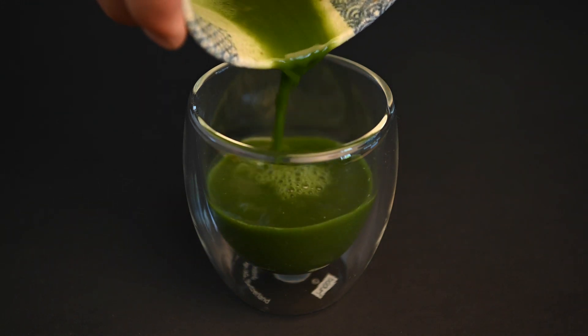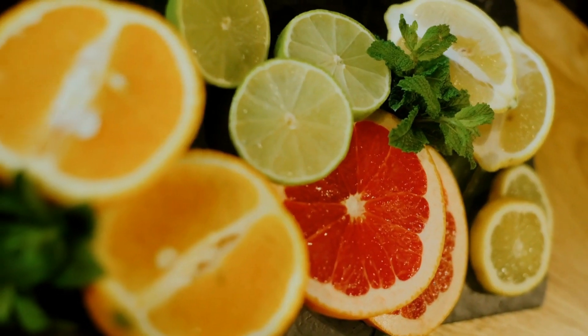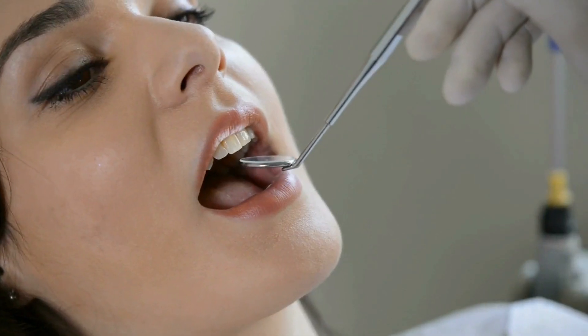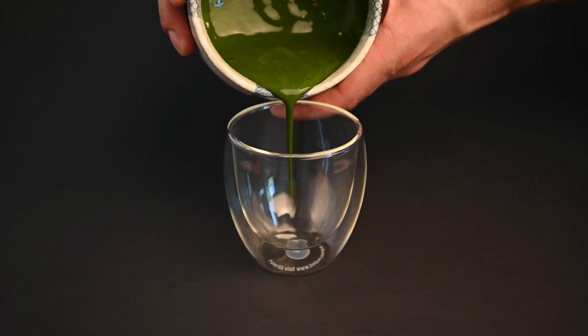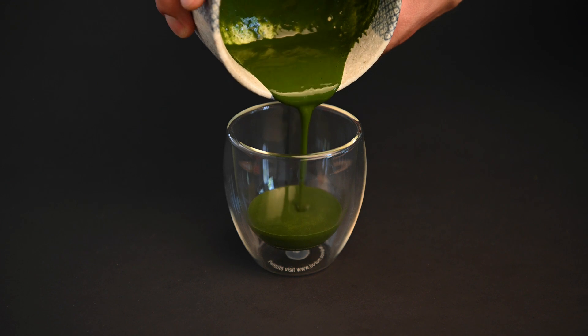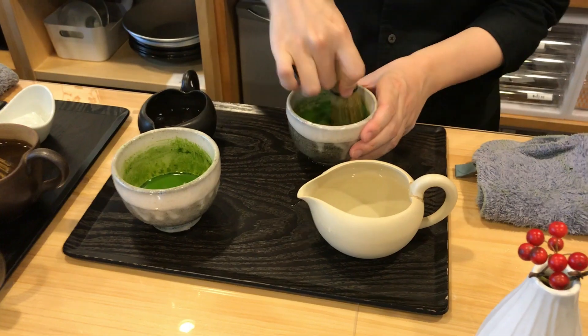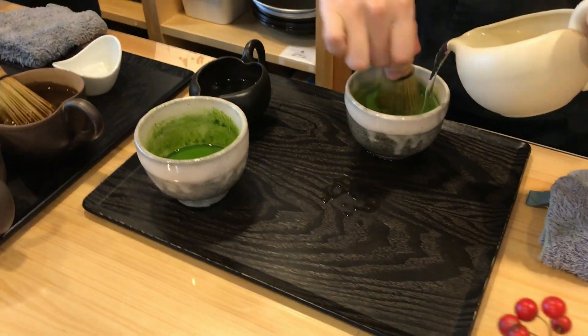Is matcha acidic? This is something a lot of people ask, especially if they're concerned with their health. Eating acidic foods may contribute to acid reflux, erosion of tooth enamel, and increased risk of certain health conditions. So is matcha one of these foods? In this video, we're going to answer the question — is matcha acidic once and for all? We'll get to the bottom of a lot of the stubborn matcha myths when it comes to acidity, health, and more. Let's get started.